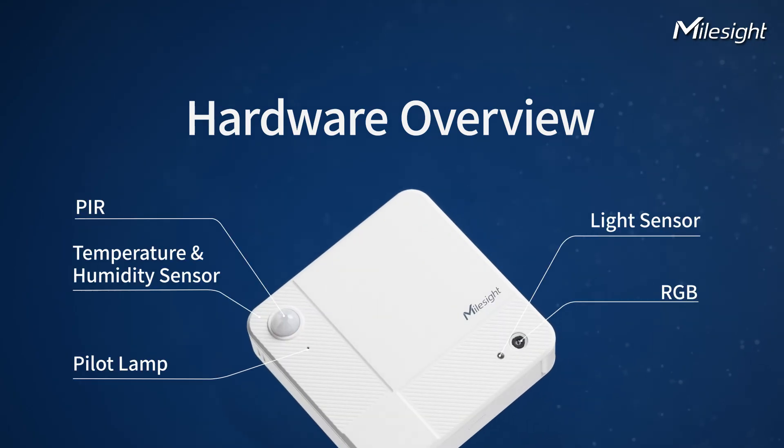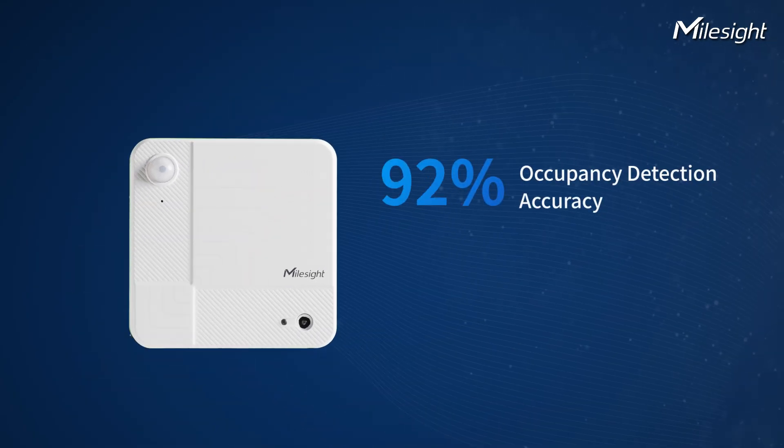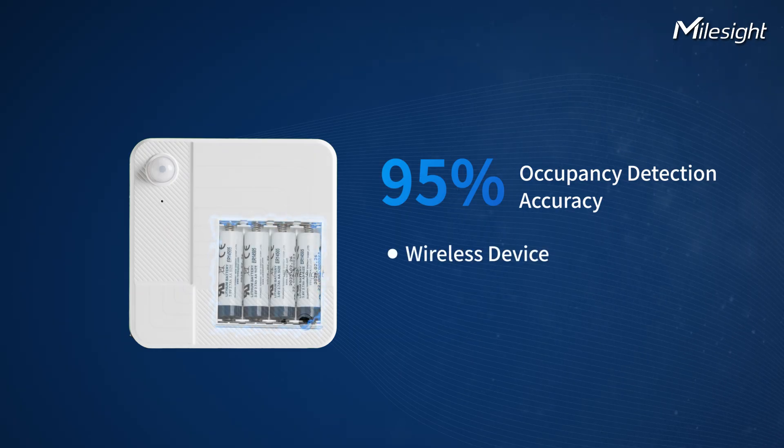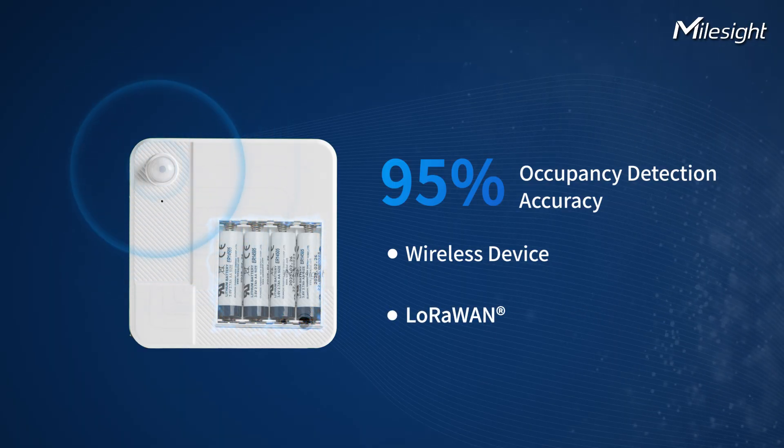Powered by a low-power AI chip and PIR RGB tags, this new device delivers accurate occupancy detection. Battery-powered for easy wireless setup, its environmental sensors fit all kinds of office spaces. It supports wide-area LoRa coverage.